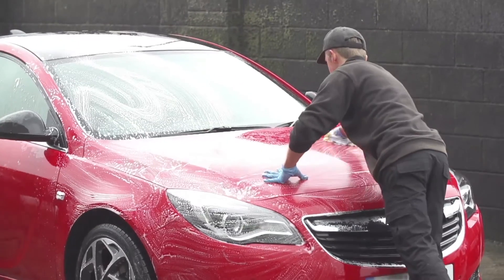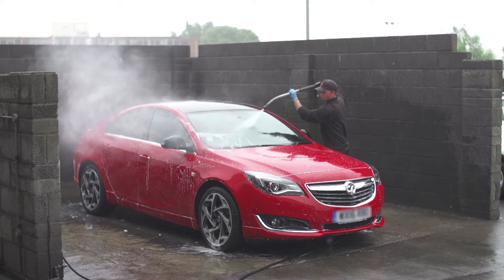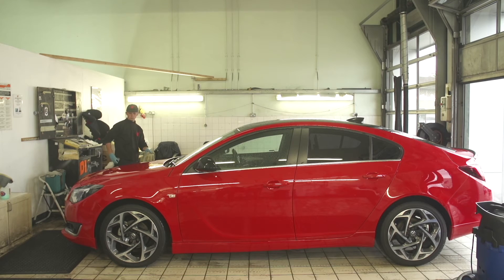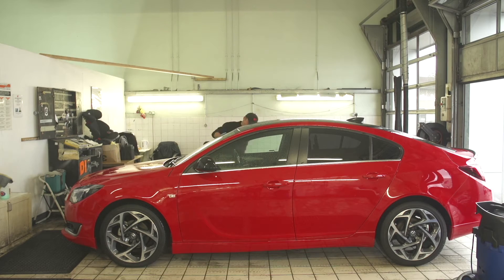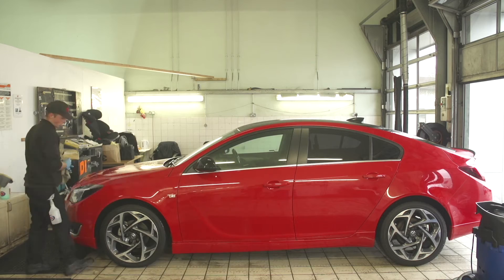A full car wash, an aqua wax treatment which helps maintain a glossy, streak-free finish, which enhances the natural shine, making it easier to clean.